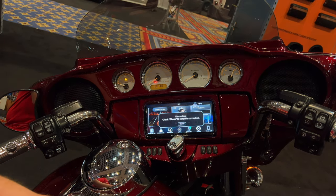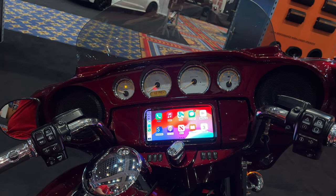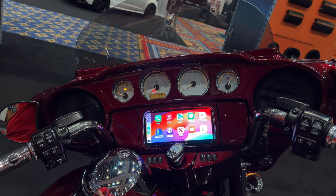Here's our new home screen. Phone's connected. Boom — we are in CarPlay. Check out how bright that is, how colorful. It's going to be very easy to see in the daylight.